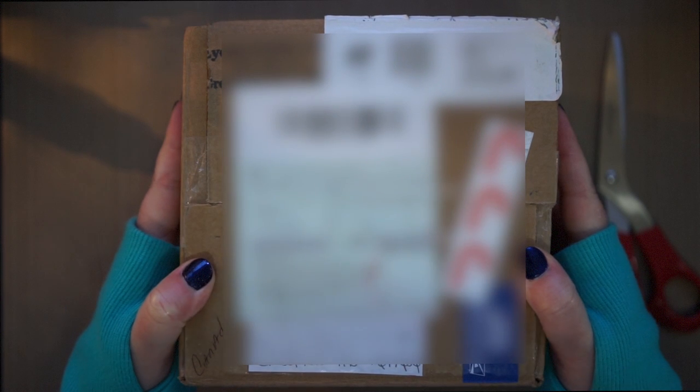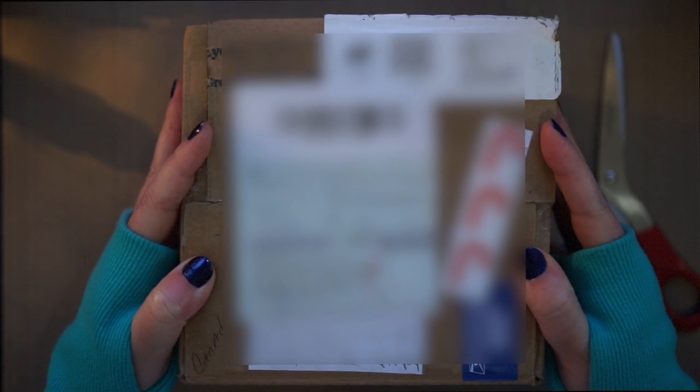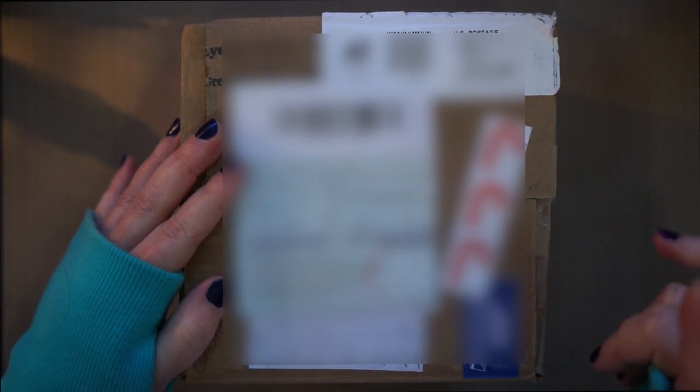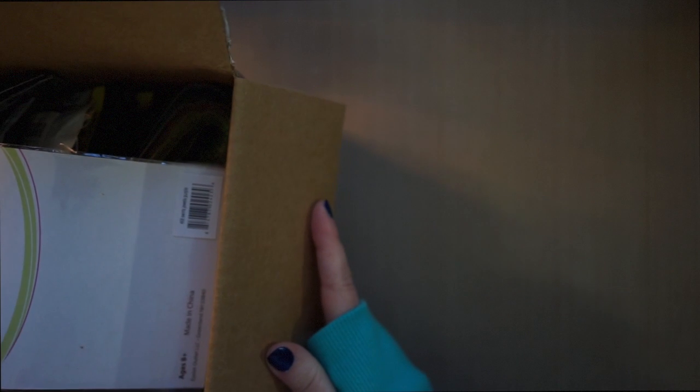Hey everyone, I have a very unique video today. I just got back from the post office and finally got my box from Eyelet Outlet. I am one of the new design team members for the next six months, so I just got my box with my goodies in it. I wanted to share it with you — I just sliced it open with my scissors but haven't actually looked through it yet, so I'm going to look through it with you.